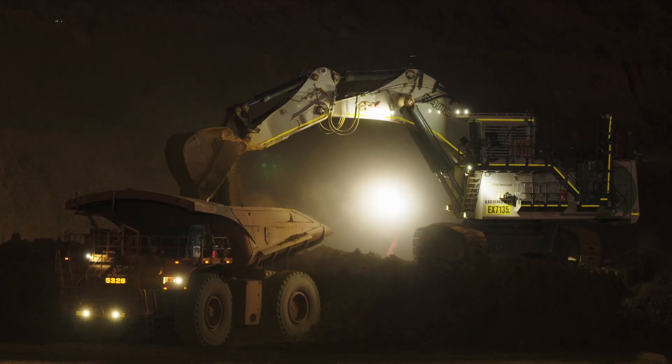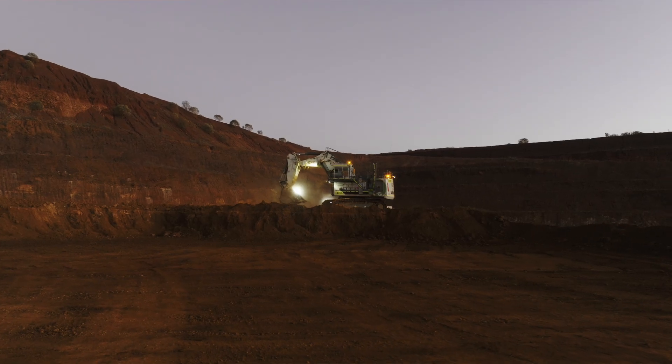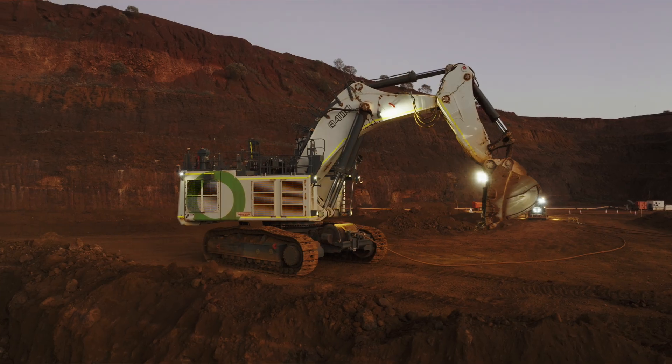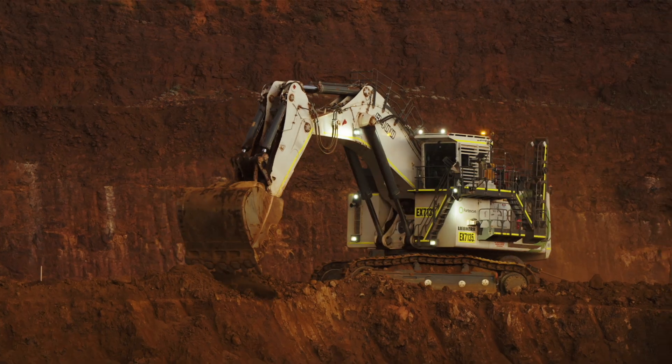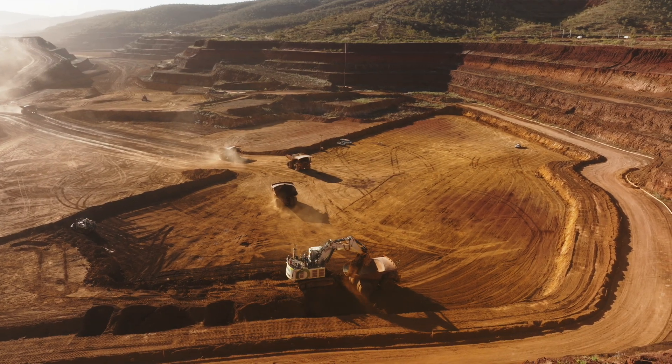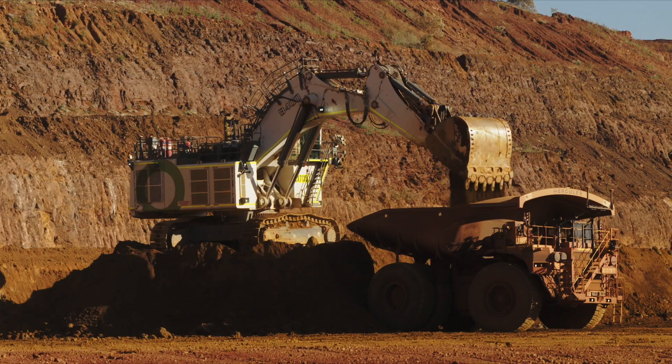The R9400E is an amazing machine — we're loving operating it here. It's such a beast of what it can do and a huge part of the Fortescue decarbonisation journey. Today we're in the Pilbara at Solomon mine site for Fortescue. This is one of the biggest Pilbara operating sites with over 180 pieces of equipment moving around 200 million tons every year.